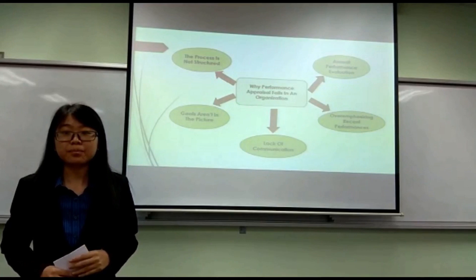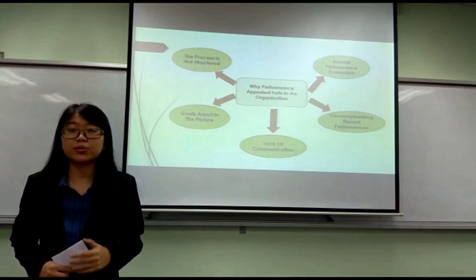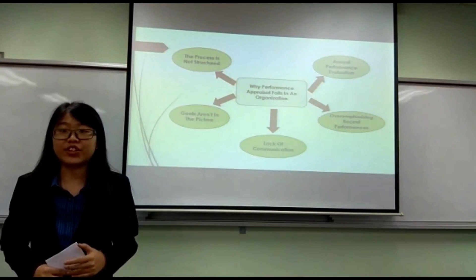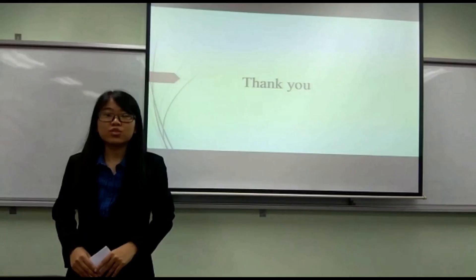The fourth reason is over-emphasising past performance. This is one of the most common mistakes that managers or HR make. Performance management processes are prone to various biases in general, and recency bias is one of them. This is an unconscious bias, and not focusing on overall performance evaluation is one reason why your performance management system could fail. Thank you very much.